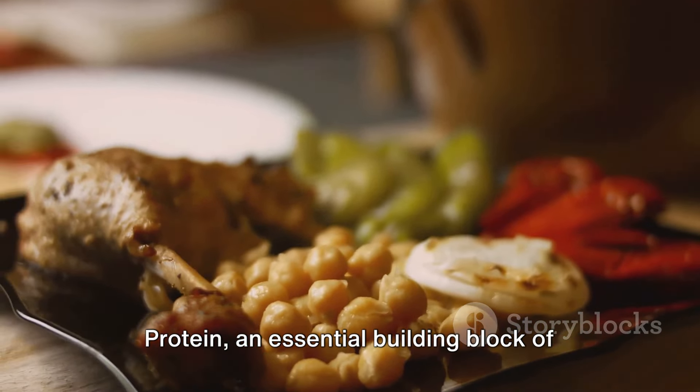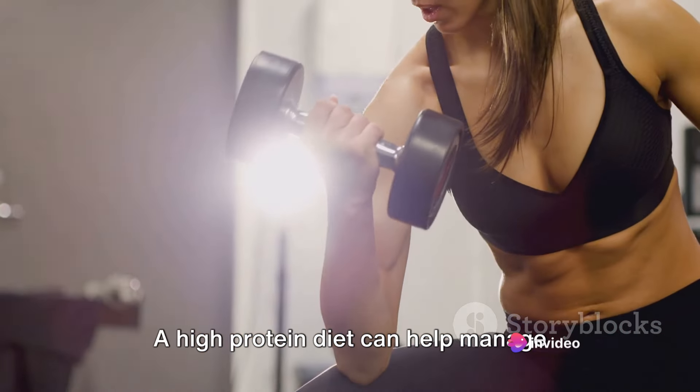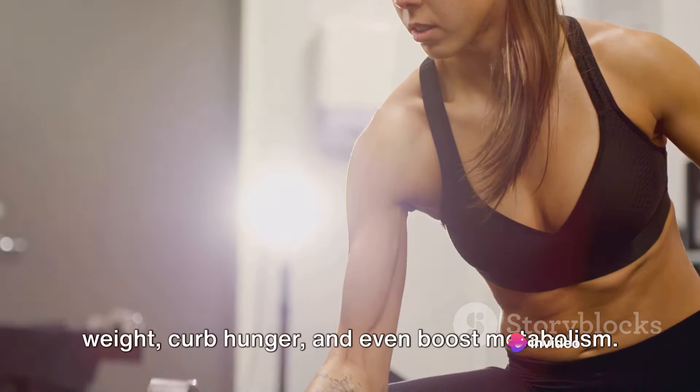Protein, an essential building block of our bodies, aids in muscle development, tissue repair, and immune function. A high protein diet can help manage weight, curb hunger, and even boost metabolism.